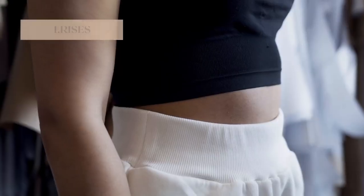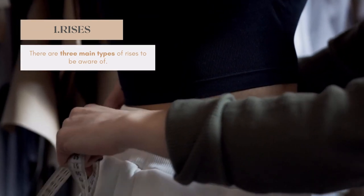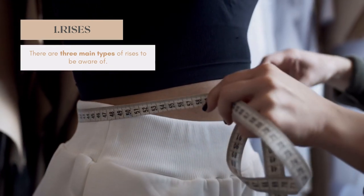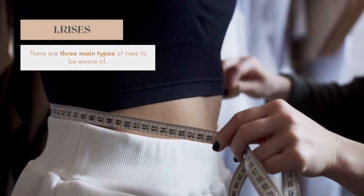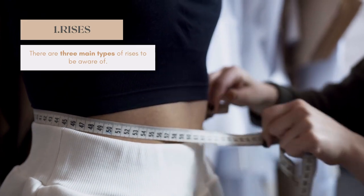First, we're going to talk about rises, and this is something that is so important but, in my opinion, not nearly talked about as much as it should be. There are three main jean rises that you need to be aware of: rise number one is the low rise, number two is the mid rise, and number three is the high rise.